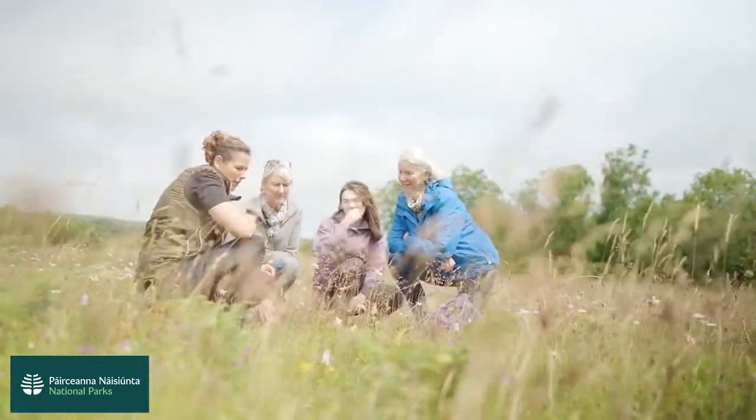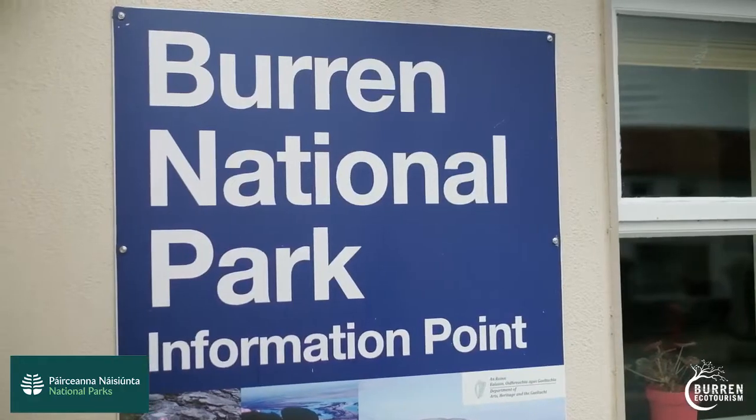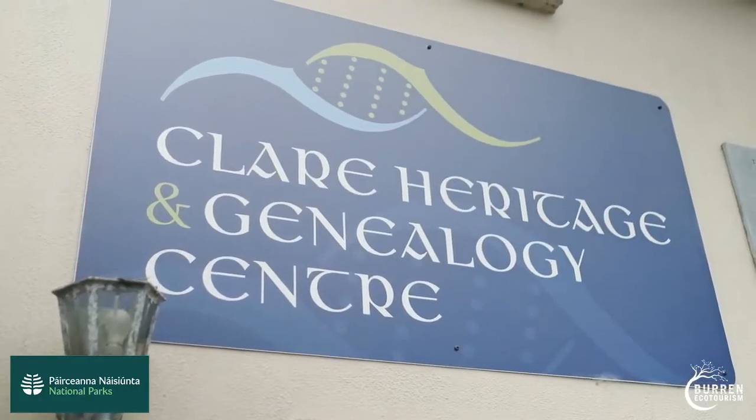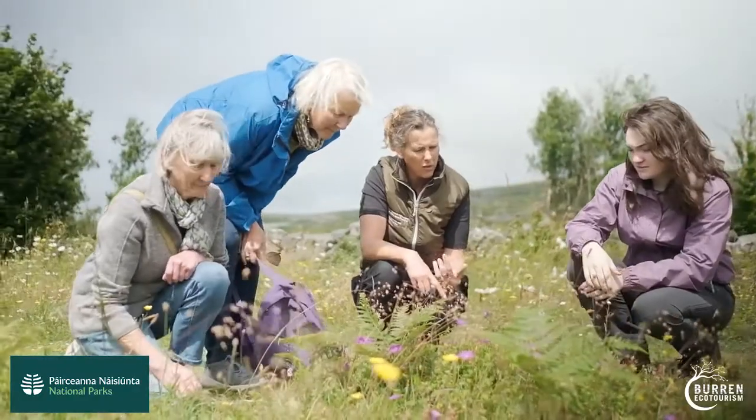My name is Phoebe Larkin. I'm the head guide at the Byron National Park. We work for the National Parks and Wildlife Services guides and we're based in the information point in Currafin. In Currafin we can give people information on the walks and trails and anyone visiting the Byron National Park.